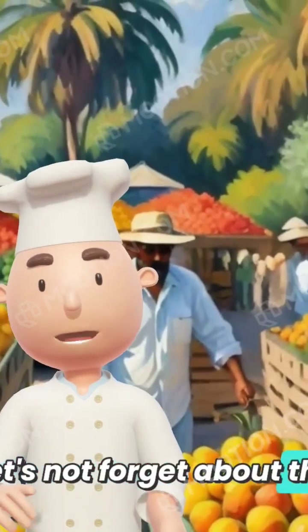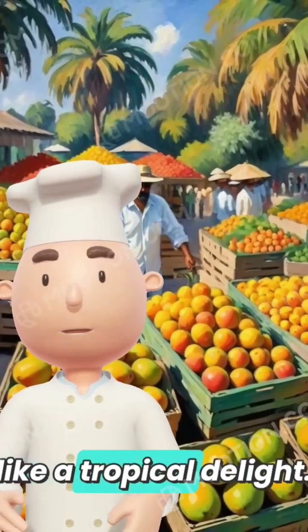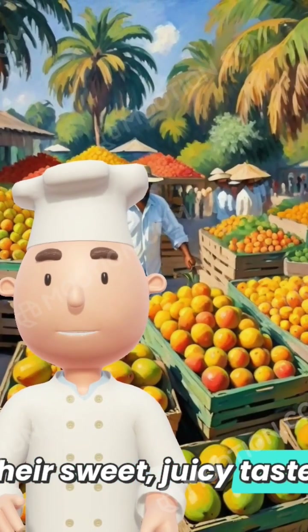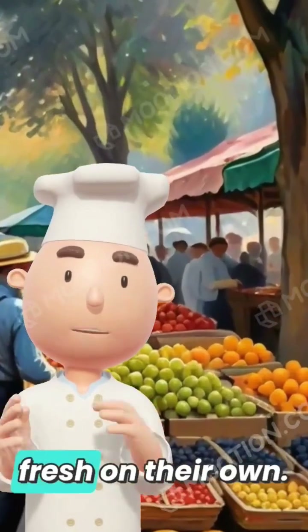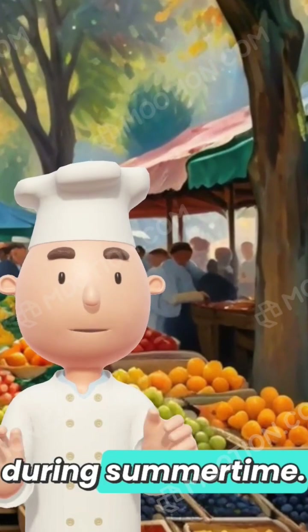Let's not forget about the mango. Its scientific name is Mangifera indica, and it's like a tropical delight. Mangoes are known for their sweet, juicy taste, usually with a soft, orange flesh. These fruits are perfect for smoothies, desserts, or fresh on their own. Mangoes come from warm regions and ripen mostly during summertime.